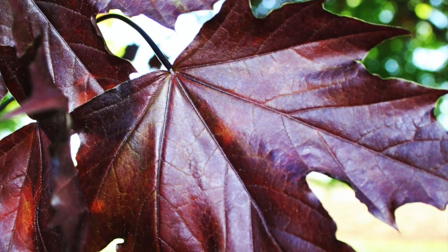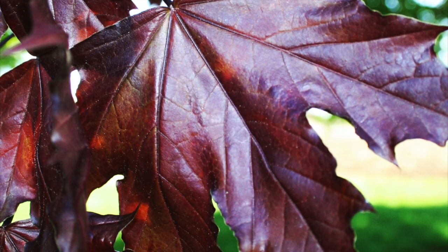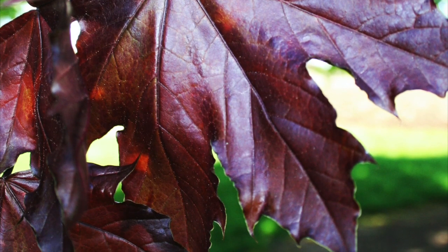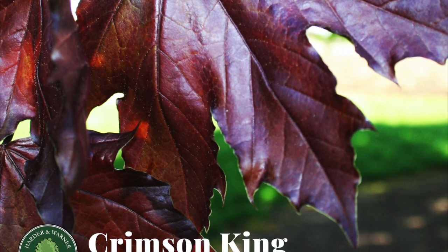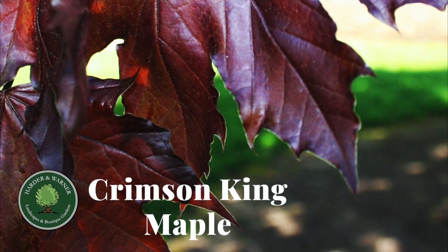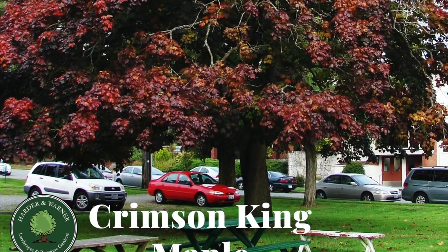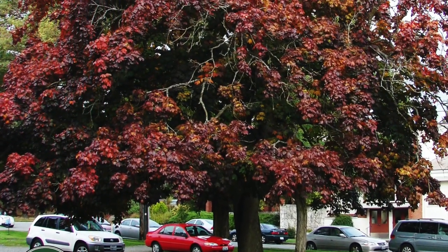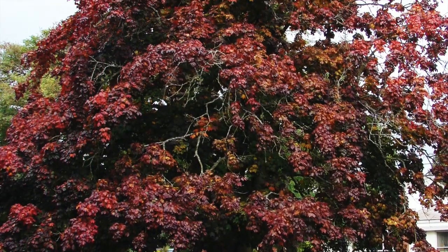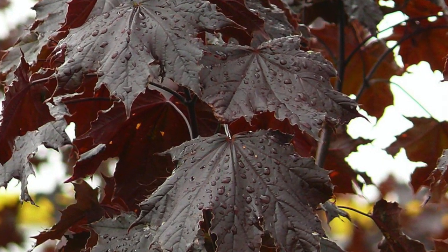By far, the Crimson King is most revered for its dramatic leaf color. When planted in large green lawn areas or around traditional greens in our garden, its distinctive look will demand the attention it deserves. The Crimson King is best when planted in open areas to create scale and add colorful mass. It also works great as a single specimen to grab onlookers' attention. This tree is truly versatile in the garden, and wherever you decide to plant it, you will love its bold look.